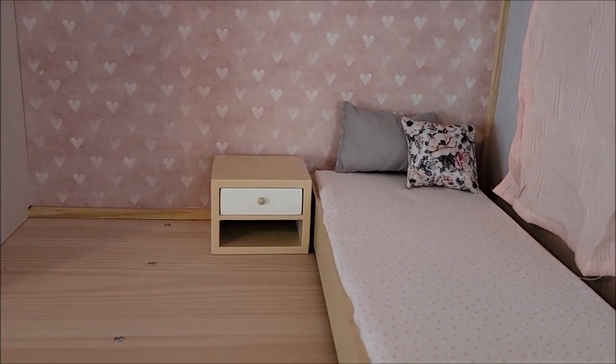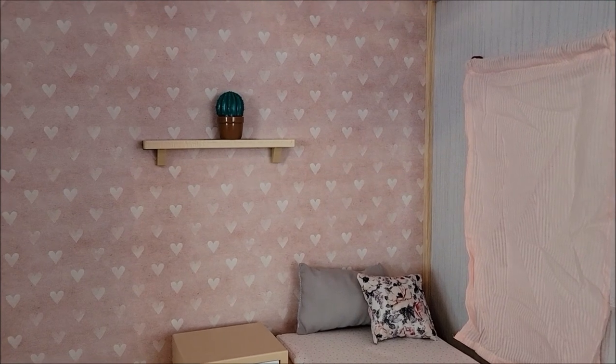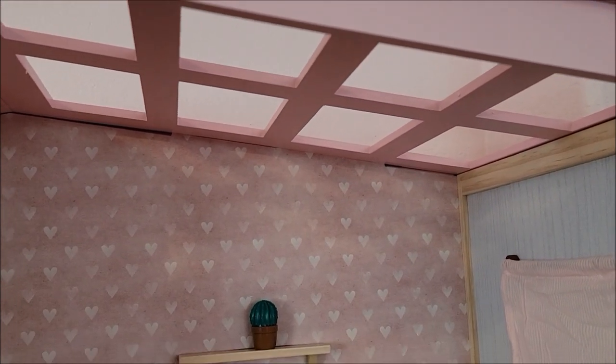The dollhouse is kind of like how it's set up on the Our Generation website. The wallpaper is gorgeous. The skylight that's pink — I love it, it's beautiful. It goes with my pink room.